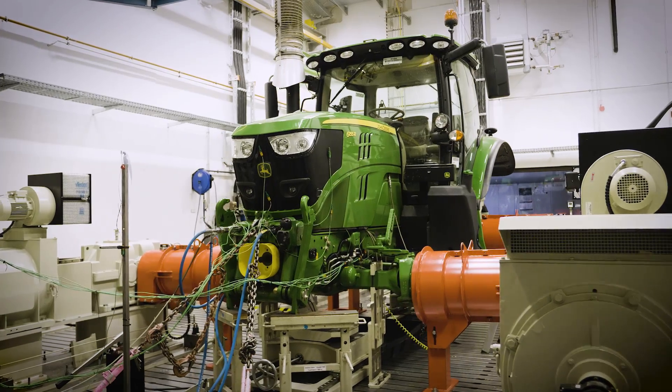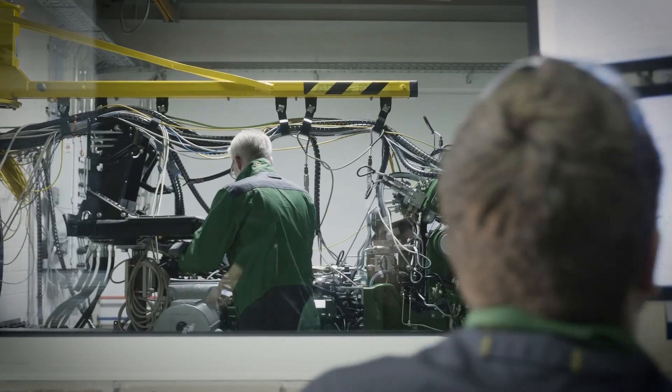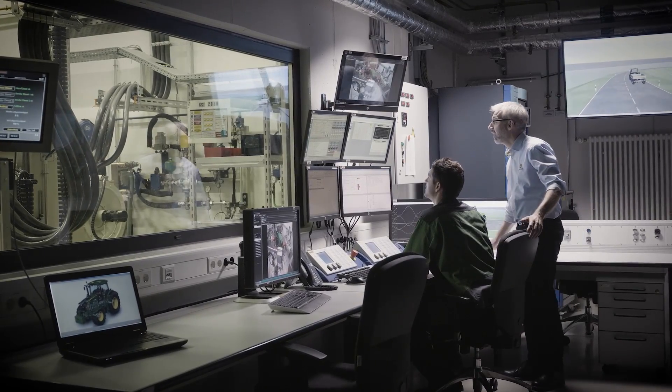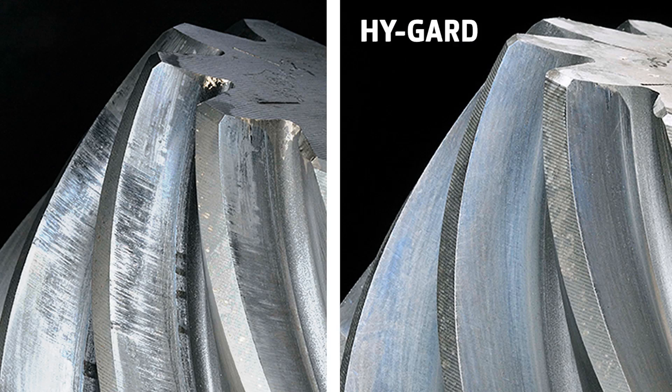Haigard provides remarkable wear protection and by that increased machine durability. As our internal John Deere testing has proven over and over again, not using Haigard could risk increased wear with negative impact to your equipment.